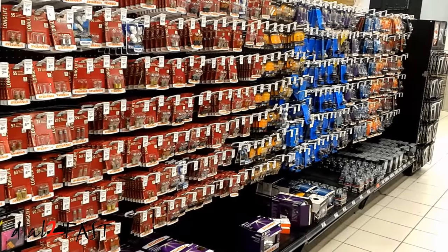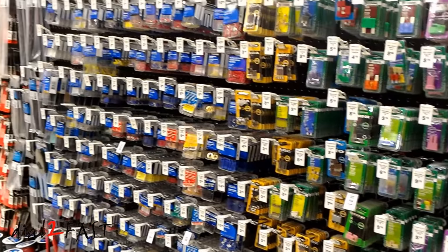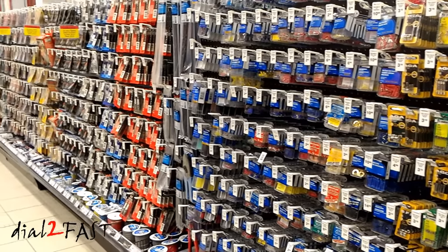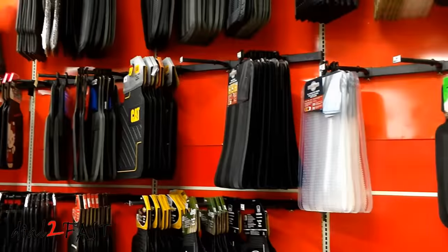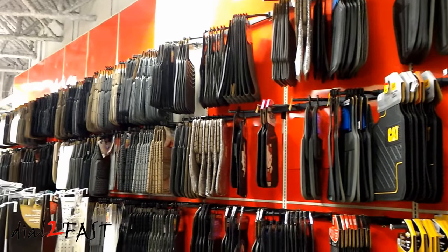As far as franchises go, the only thing close to it that I have seen in the States is a Pep Boys. But even Pep Boys don't have the selections that these guys have. Just floor mats alone, they have a wall of them. Incredible.